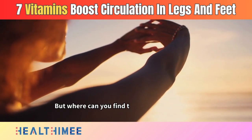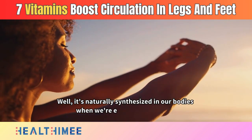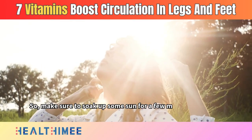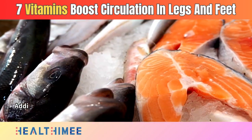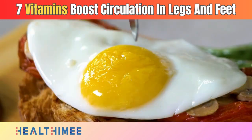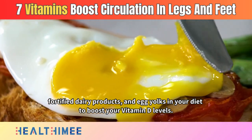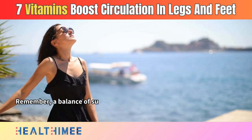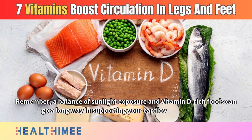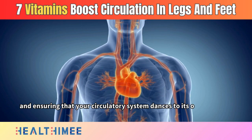Where can you find this sunshine vitamin? It's naturally synthesized in our bodies when we're exposed to sunlight, so make sure to soak up some sun for a few minutes each day. Additionally, include foods like fatty fish such as salmon and mackerel, fortified dairy products, and egg yolks in your diet to boost your vitamin D levels. A balance of sunlight exposure and vitamin D-rich foods can go a long way in supporting your cardiovascular health and ensuring your circulatory system dances to its optimal tune.